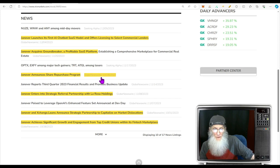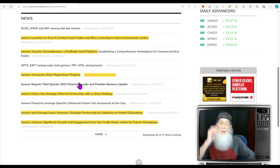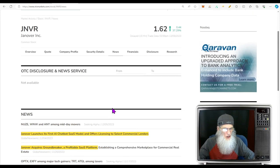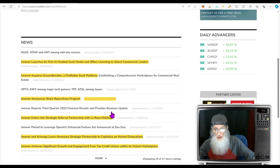Halfway through November, the company announced a share repurchase program — they plan on buying back $1 million worth of shares. At the current price, that would be something like 750,000 shares.